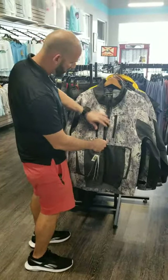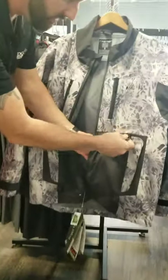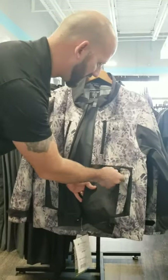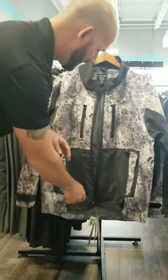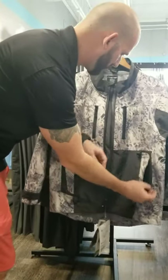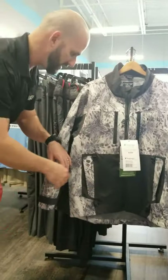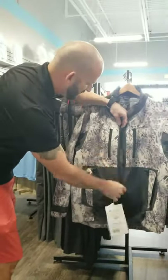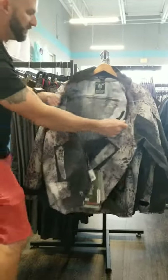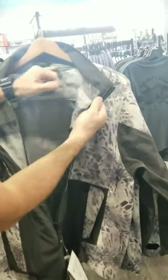One last thing I'll show you — some additional features on the Shimano/Frog Togg gear. I really like these D-rings; there are a lot of uses for them depending on your style of fishing. For offshore fishing, you can clip your pliers to them and keep them right in your pocket — no worrying about losing them or having to reach under your jacket. You can also see they have a nice sealed zipper with a barrier behind it on the inside, plus tape seams throughout — definitely something to look for.